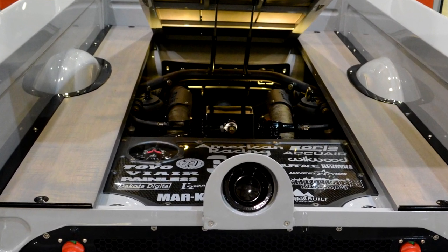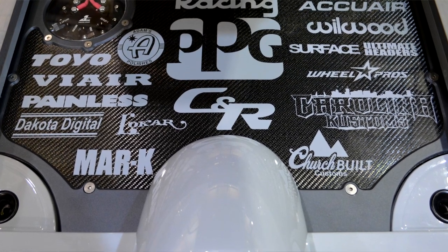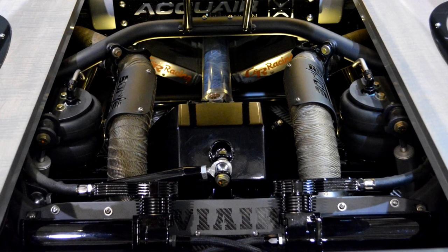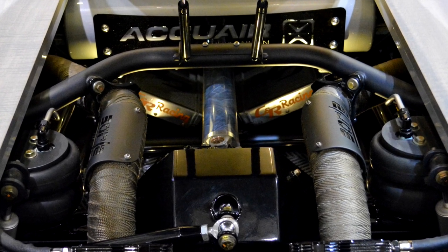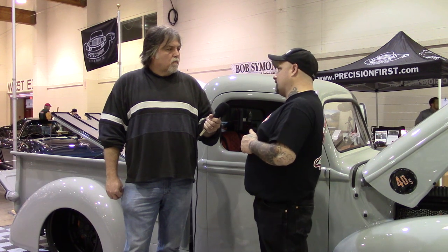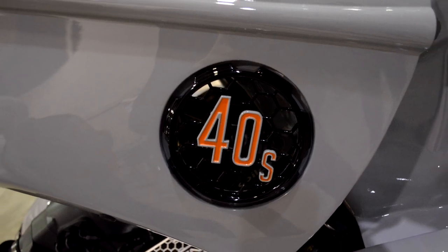We wanted to do something a little bit different for the wife, so we took the window out of a '51–'52 F1 and molded it and grafted it into the '40 Ford. Did an LS3 supercharged from a buddy of mine, Casey Wagner, back east — 935 horsepower supercharged with a 2.9 Whipple supercharger. Buddies over at A1 Torque Converters built the transmission for us to hold the 935 horse.